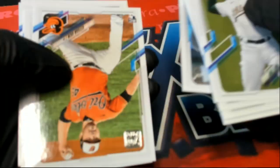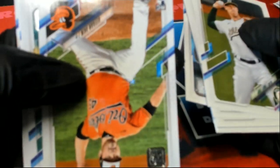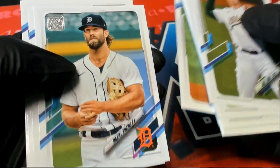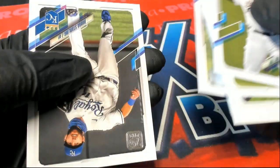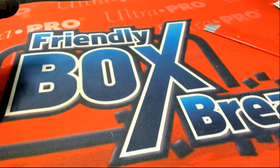Nice rookie cards. Congratulations, Jordan. Get some great stuff. Either way, no matter what, it's just good stuff coming out of here for Jordan T and some pack ripping. Way to go, Jordan.